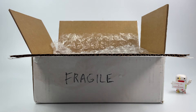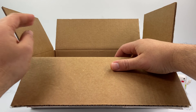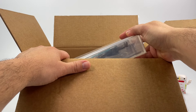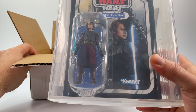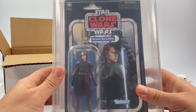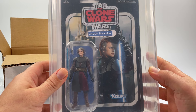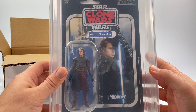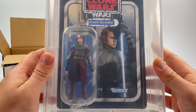Let me show you what he sent me — really awesome. If you haven't checked out his channel, I highly recommend it. He's got all kinds of great content: bootlegs, vintage collection, comics, everything Star Wars related. So pretty much what he sent me is the reissue of VC 92, the Clone Wars Anakin Skywalker — really badass!